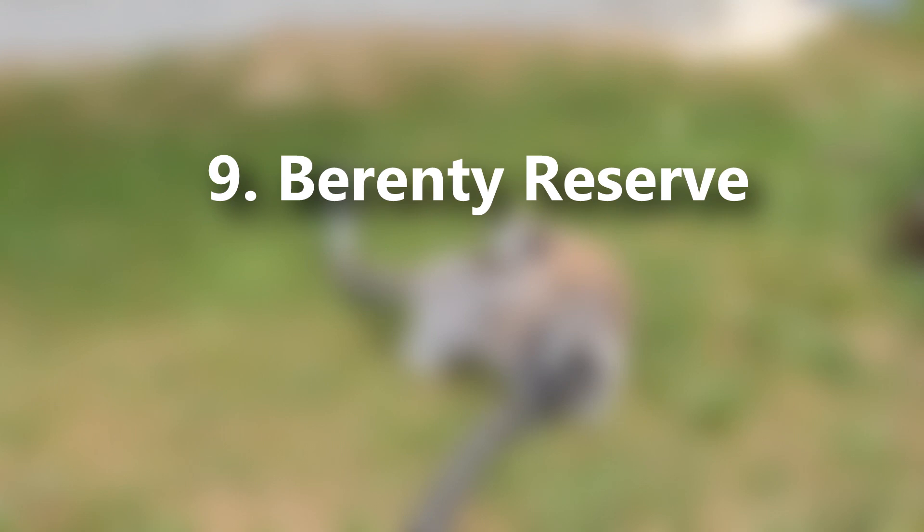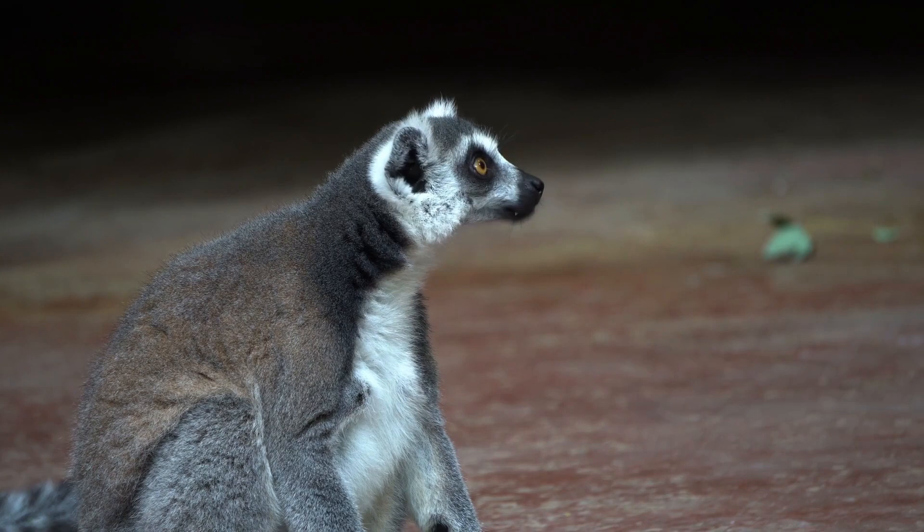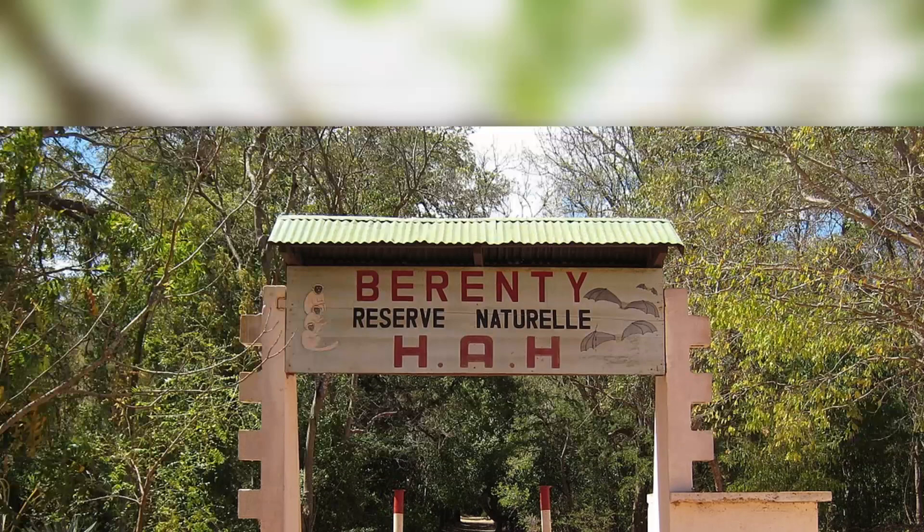Most wild ring-tailed lemur research and filming takes place in a privately owned reserve in southern Madagascar, the Berenty Reserve.